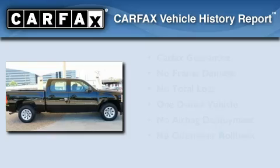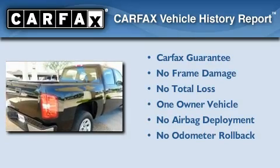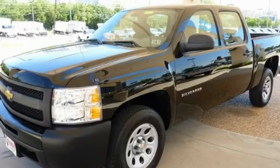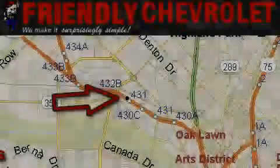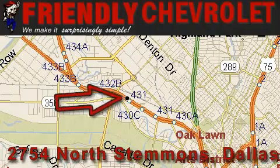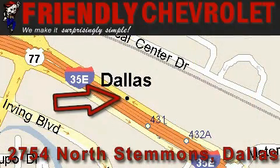This Chevrolet has had only one owner and it qualifies for the Carfax buyback guarantee. Stop by today and test drive this vehicle for yourself. Friendly Chevrolet is located at 2754 North Stemmons in Dallas. Our goal is to exceed all of your expectations so that you'll return for future visits.